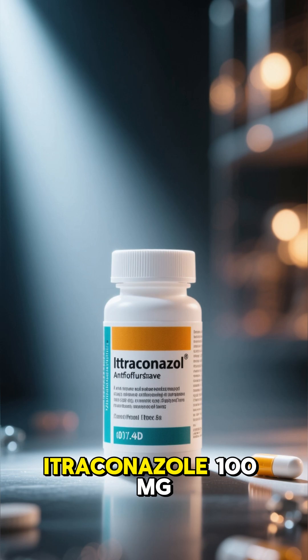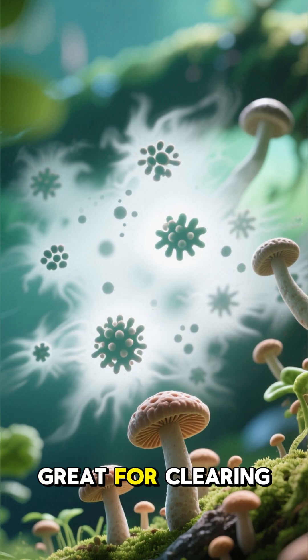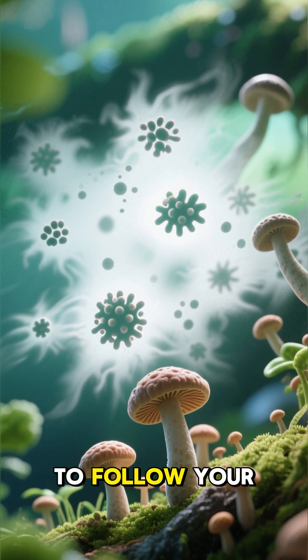In short, Itraconazole 100 milligrams is a powerful antifungal weapon, great for clearing stubborn fungal infections and keeping them from coming back. Just be sure to follow your doctor's instructions exactly.